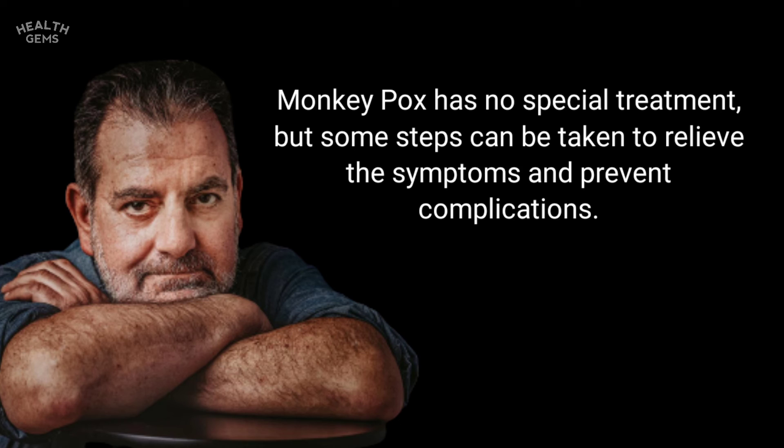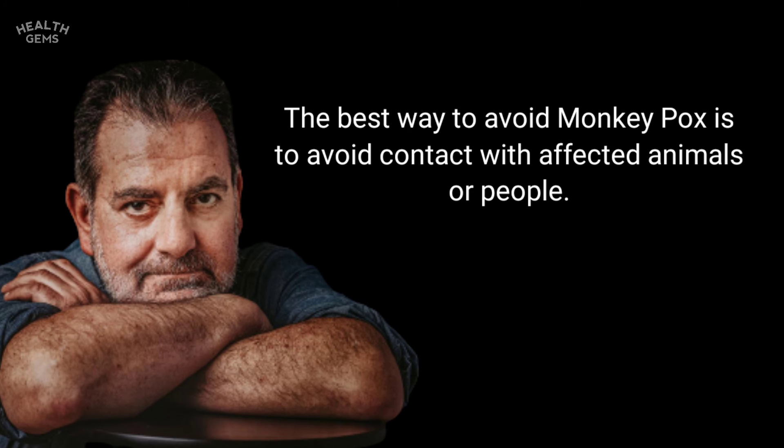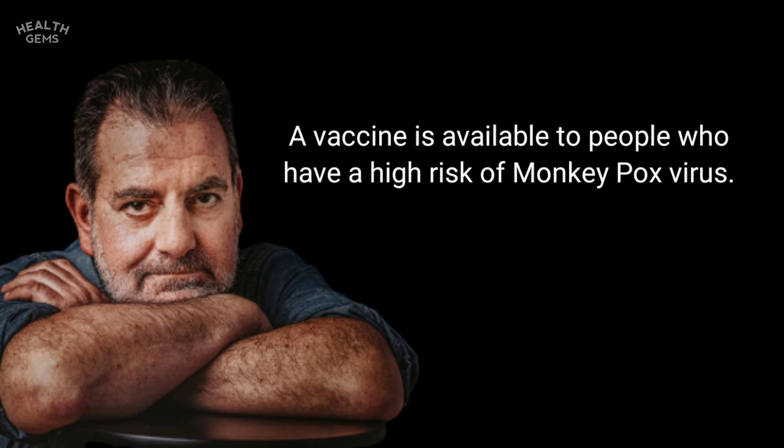Monkeypox has no special treatment, but some steps can be taken to relieve symptoms and prevent complications. The best way to avoid monkeypox is to avoid contact with affected animals or people. A vaccine is available to people who have a high risk of monkeypox virus exposure.